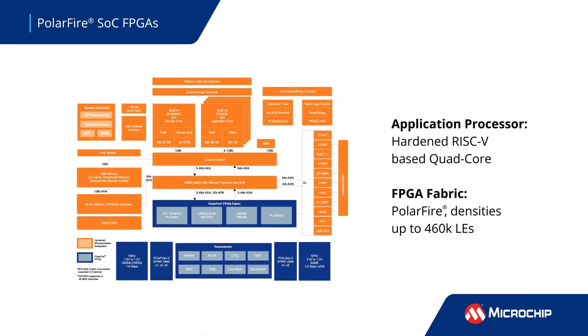The PolarFire SOCs provide a hardened quad-core RISC-V-based processor and industry-leading PolarFire FPGA fabric with densities up to 460,000 logic elements and a flexible 2-megabyte L2 memory subsystem.